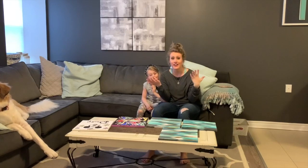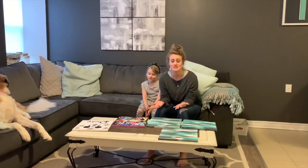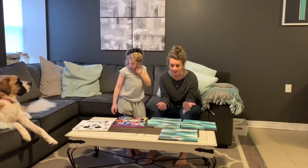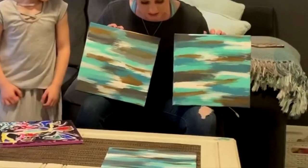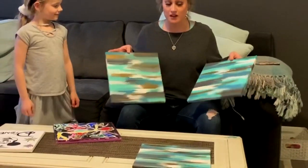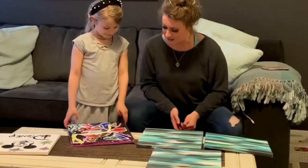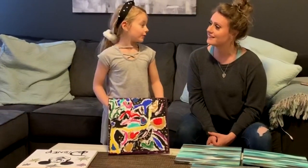That's the end of our paint night! We thought it would be nice to share our creations. Starting with mine — I did a three-piece set to hang above our TV. I've been wanting something up there, so I think these will be great.